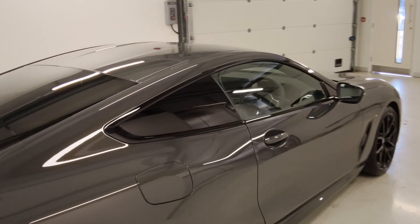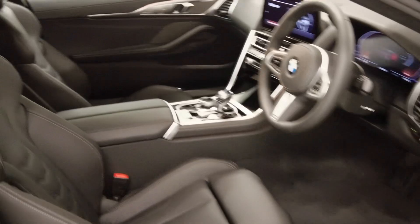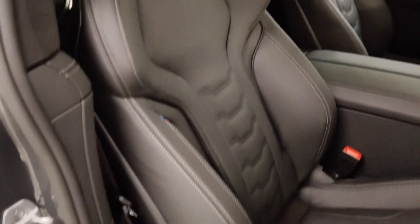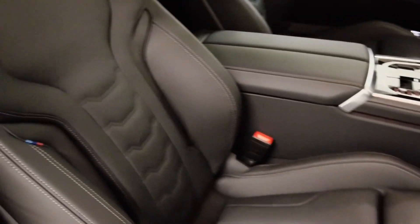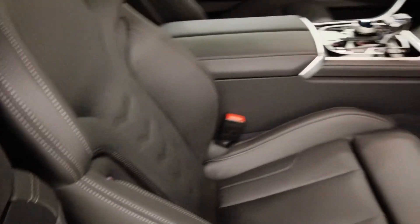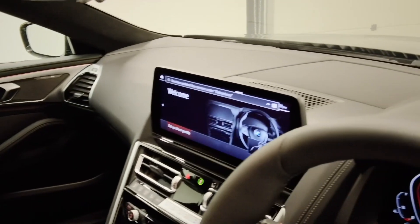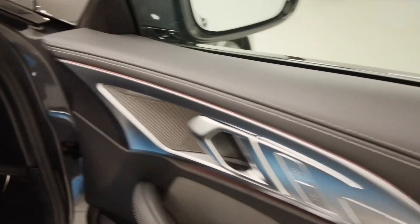Coming round to the driver's side, let me show you a look at the interior. We're greeted by the stunning front M Sport seats, finished in the black merino upholstery. We've also got the BMW tri-colours on the edge of the seat and also on the seat belts themselves. The merino leather also extends across the top of the dashboard and across the top of the door card as well.